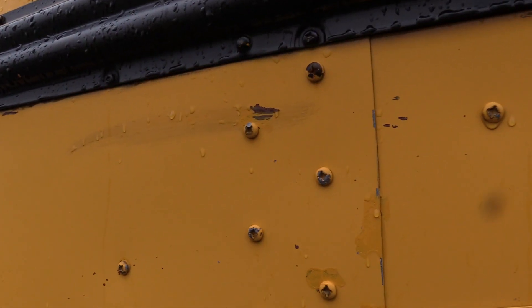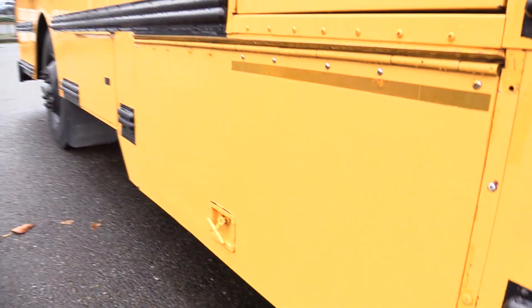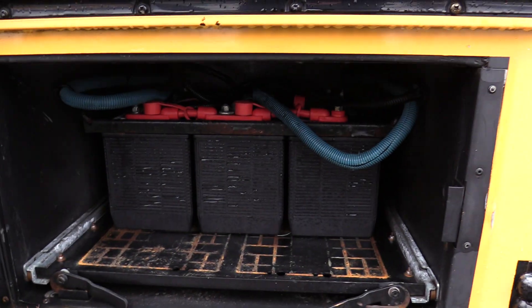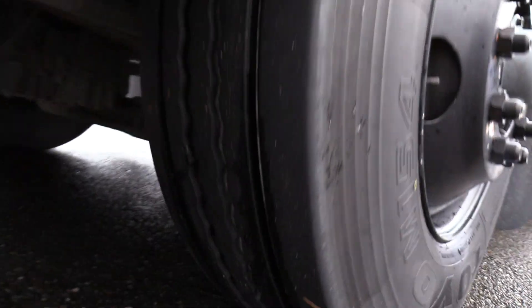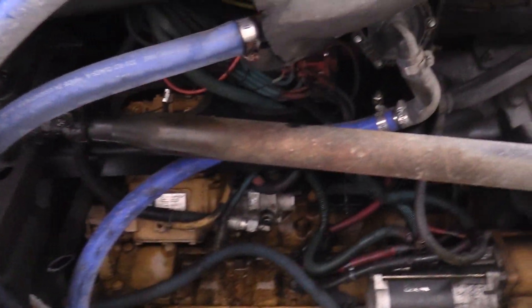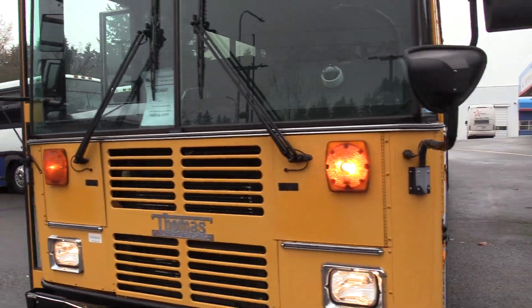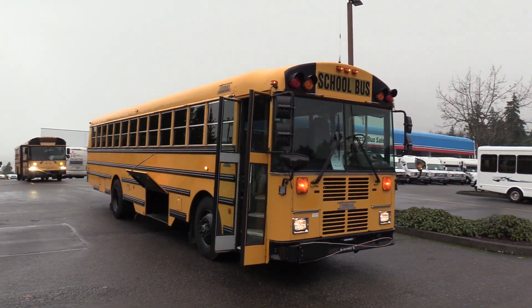That's your rear driver's side duals, and you've got your sanders there. There's the other under-floor storage pod, and that's your slide-out battery box and tray. Here's your front driver's side tire and a great shot of the engine area. Last but not least, this does have a Washington State Patrol Safety inspection sticker from 2022. Here in Washington State, every school bus going into service has to have a bumper-to-bumper inspection done by the Washington State Patrol, and this bus passed just last year.